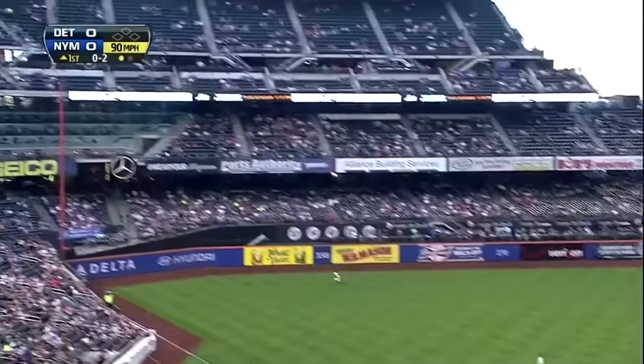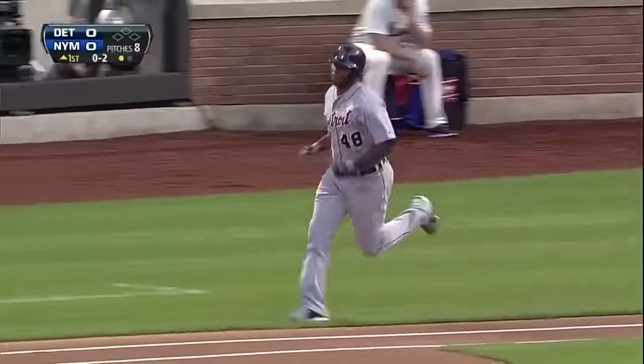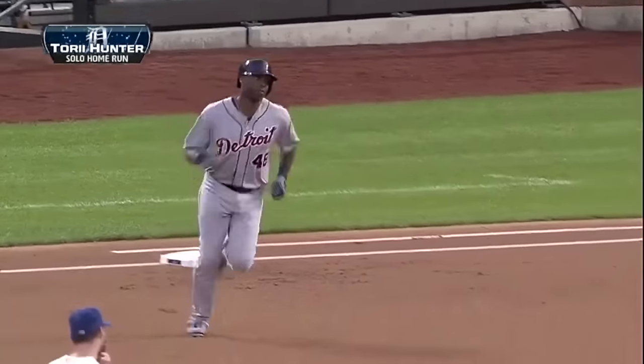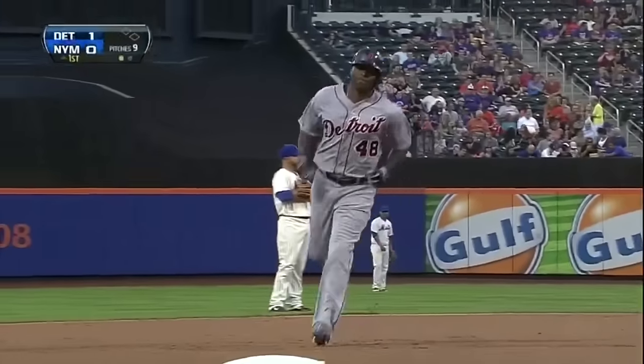Torii drills one deep in the air to left field — way back, that ball is gone! A home run for Torii Hunter. He gathered his thoughts quite quickly — his 14th home run of the season and an early lead tonight for Detroit. What a great pickup Torii Hunter has been.